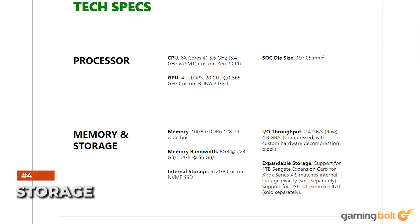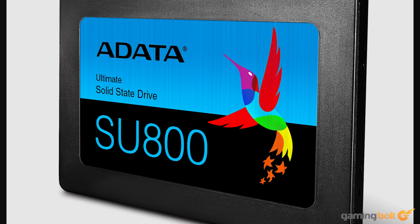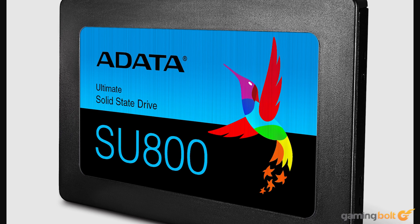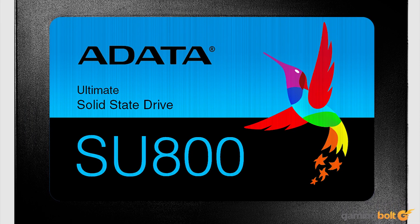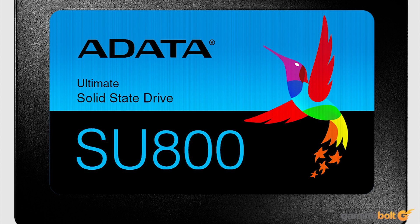The Xbox Series S comes with a 512GB SSD operating on a PCIe 4.0 interface. While the storage capacity leaves a lot to be desired — as next-gen games can reach file sizes of over 200GB — it's still pretty fast. For our proposed build, you are free to choose any PCIe 3.0 SSD, since the motherboard we're using won't be compatible with a PCIe 4.0 SSD. The ADATA SU800 is a fine choice, coming in variants with storage sizes ranging up to 2TB. The 512GB model retails for around $70 on Amazon.